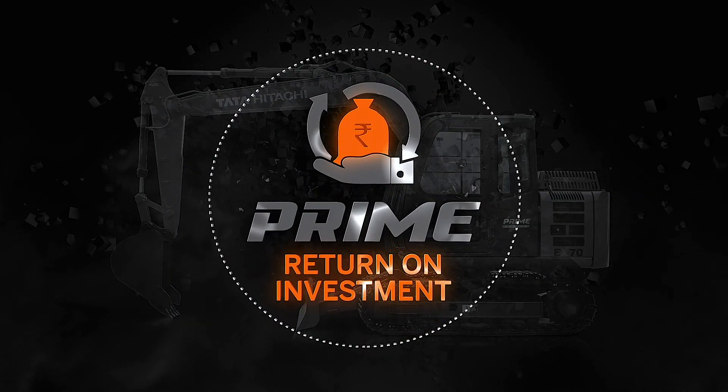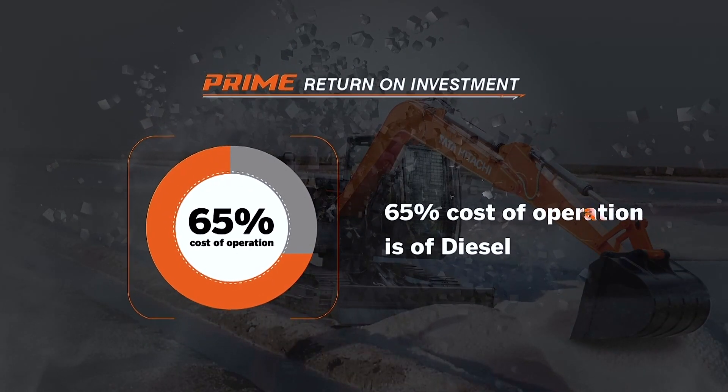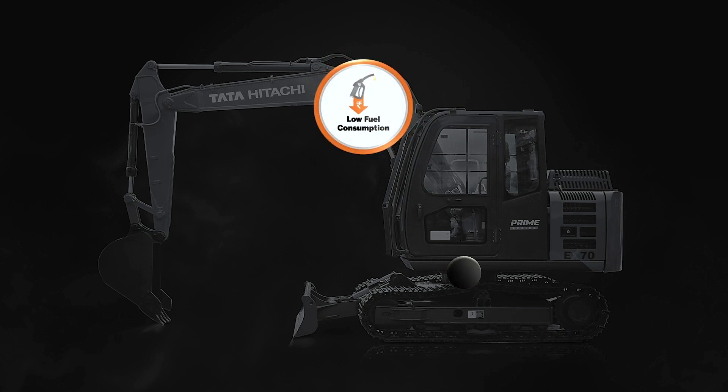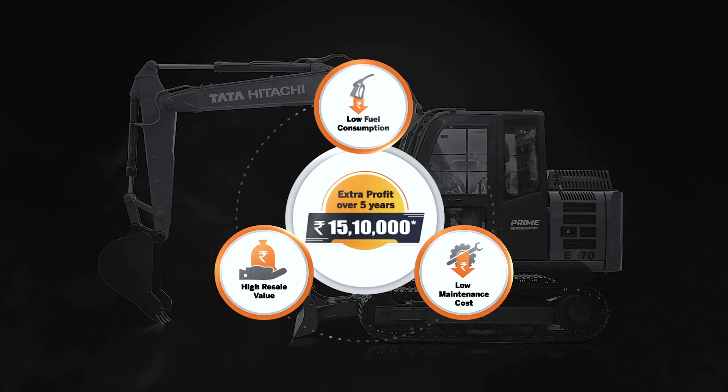Prime Return on Investment. Fuel forms around 65% of the operating cost, so the lower the fuel consumption, the higher the profits. With least fuel consumption, low maintenance cost, and very high resale value, the all-new EX70 Prime Series hydraulic excavator promises you the highest return on investment.